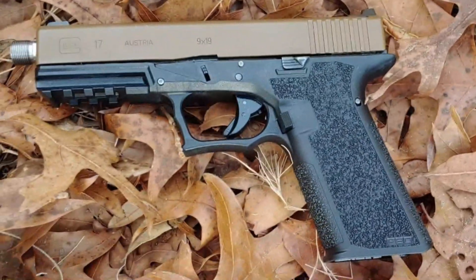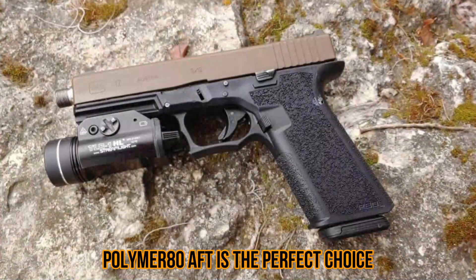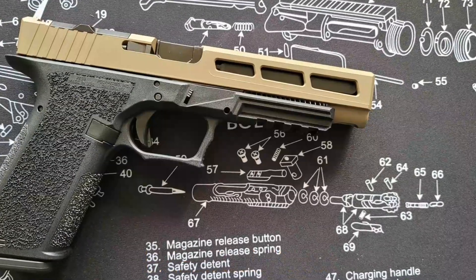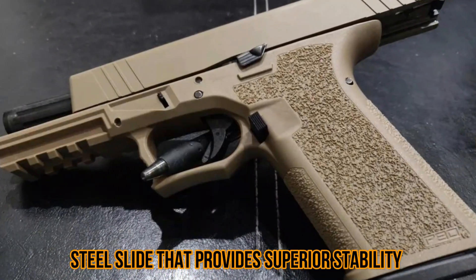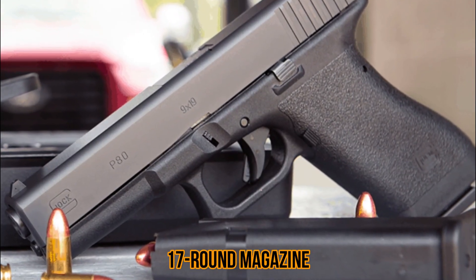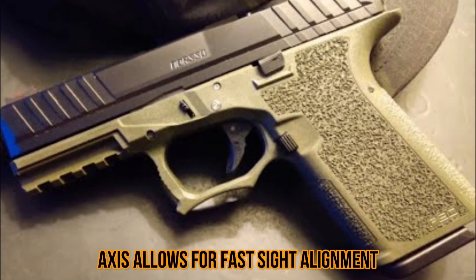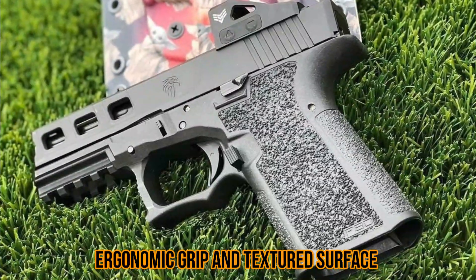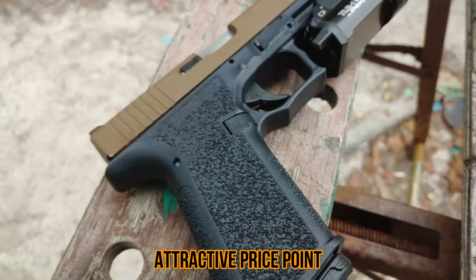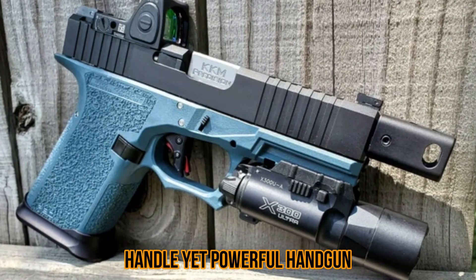Number 5: Polymer 80 AFT. If you are looking for an excellent handgun for personal defense or recreational shooting, the Polymer 80 AFT is the perfect choice. This versatile and reliable gun features a lightweight and durable polymer frame with a stainless steel slide that provides superior stability and accuracy. The AFT also comes equipped with a 5-inch barrel and 17-round magazine, making it ideal for target shooting and home protection. Its low bore axis allows for fast sight alignment, while its ergonomic grip and textured surface ensure comfortable handling. With its low recoil, dependable performance, and attractive price point, the Polymer 80 AFT is an excellent option for anyone looking for an easy-to-handle yet powerful handgun.